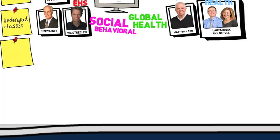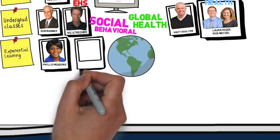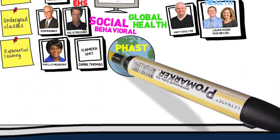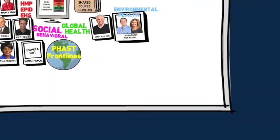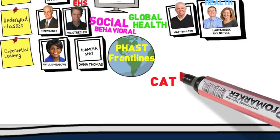We've also been developing new educational programs that will help our students, faculty, and staff handle the really volatile and complex problems of the world. For example, Phyllis Meadows and Dana Thomas have been working on the FAST program, formerly training students deployed to tackle real-world public health issues. And the new CATS program, developed by Susan King,